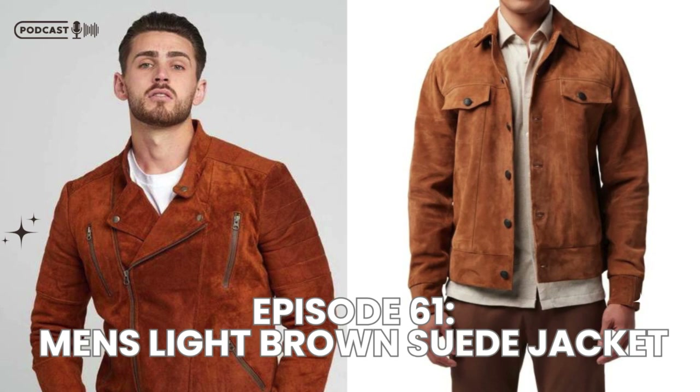So why exactly should you consider a light brown suede jacket? Well, for starters, the color itself is incredibly versatile. Light brown or tan pairs well with a variety of colors, making it an easy go-to for both casual and semi-formal outfits. It's not as harsh as black leather, and it can add a touch of sophistication to any look.